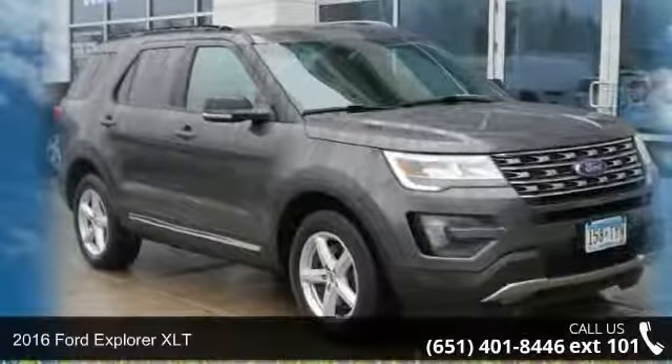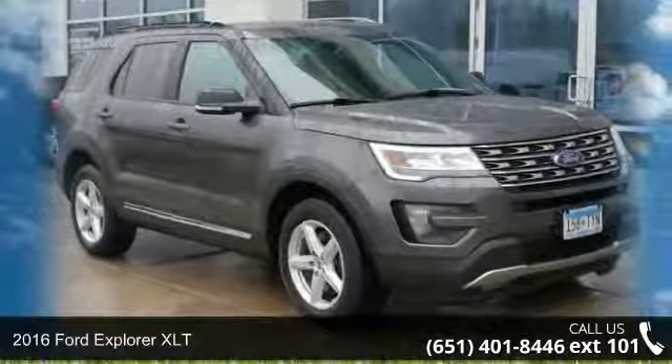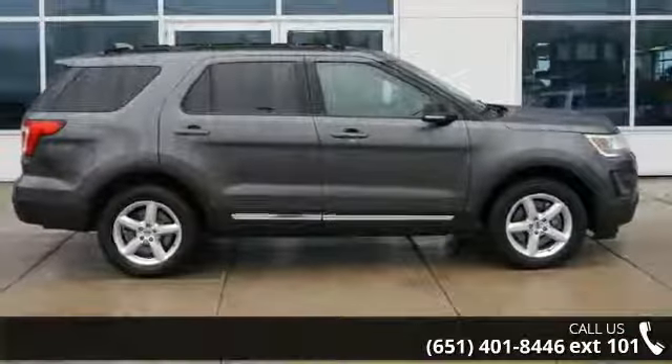Presenting the 2016 Ford Explorer XLT. If you are looking for a first-rate auto, this one could be yours today.